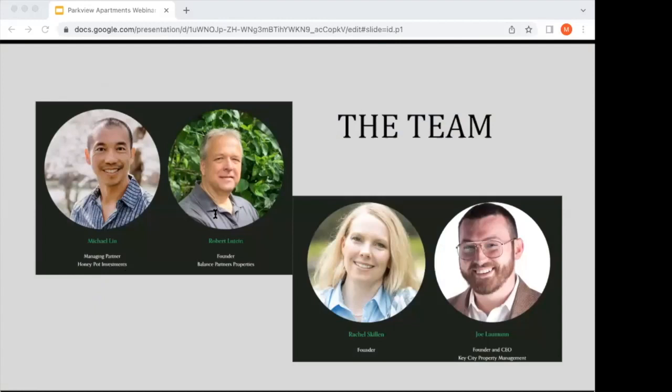Let me do a quick introduction to the team. I'm Michael Lynn and I'm a managing partner of Honeypot Investments. I've been investing in real estate for over 22 years, ranging in various different sizes and types and also in different countries. I'm also located in Northern Virginia, so Frederick is only about 35 minutes away. As much as I love investing in real estate, I also love helping others build true long-term wealth through syndication, and I'm really enjoying this process and meeting new investors.